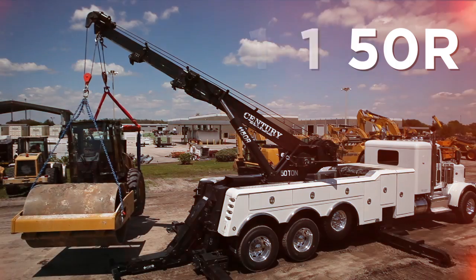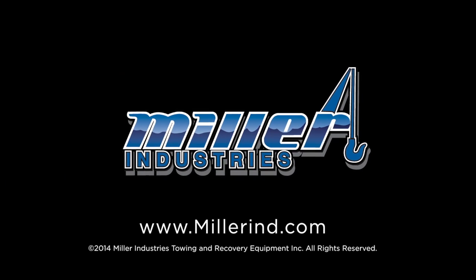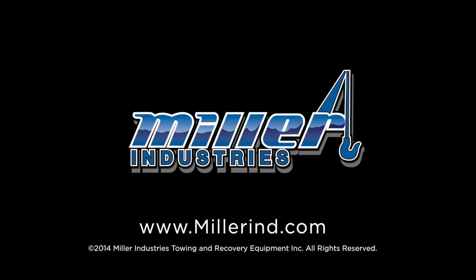For more information on the new Century 1150R, roll on over to your local Century distributor. Miller Industries, the world leader in towing and recovery equipment.